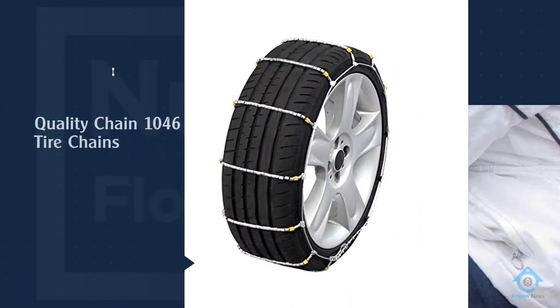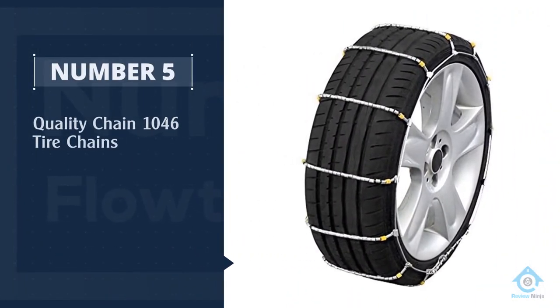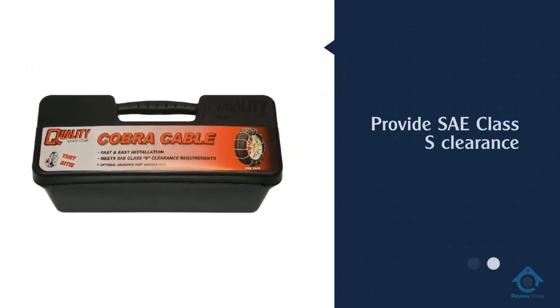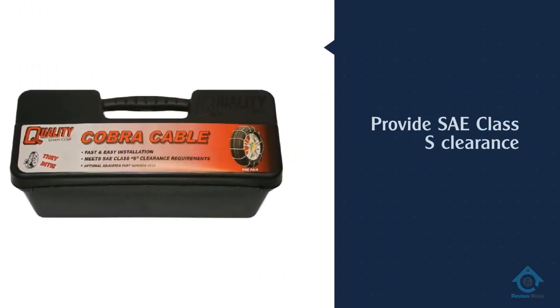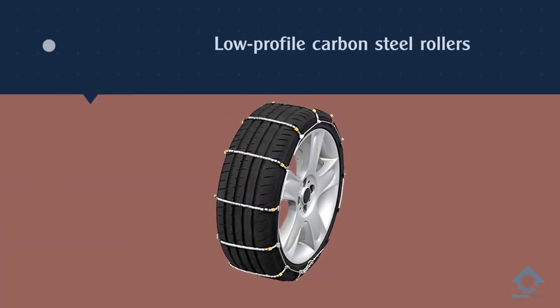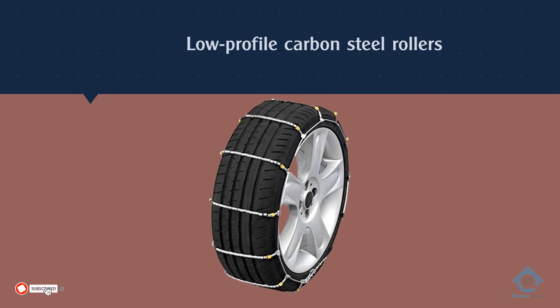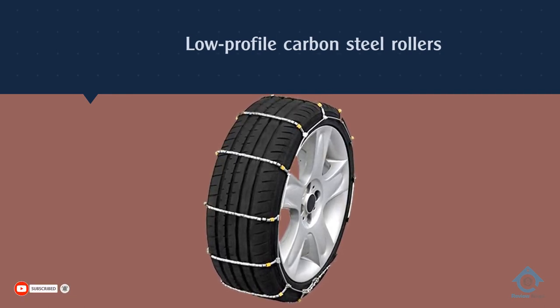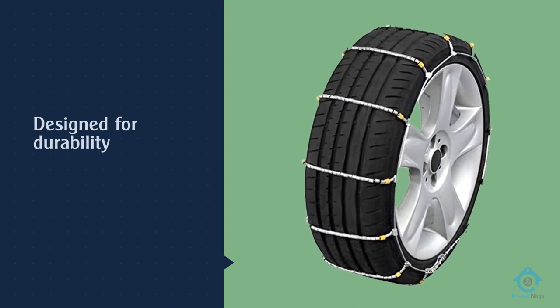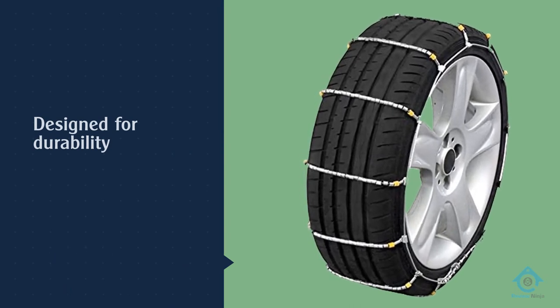Number five: Quality Chain 1046 tire chains. The Cobra passenger cable chains provide Class S clearance. Their low-profile carbon steel rollers are designed for durability, stability, and optimal traction, and are also constructed to reduce noise and vibration. The Cobra chains can be used on vehicles with minimal clearance and OEM tires with high tread.